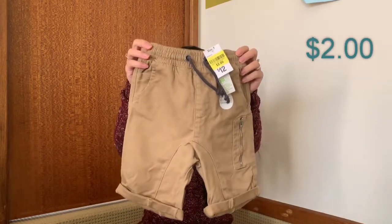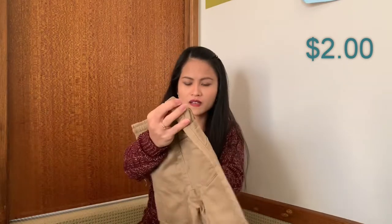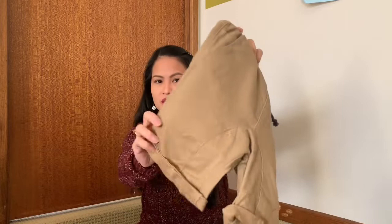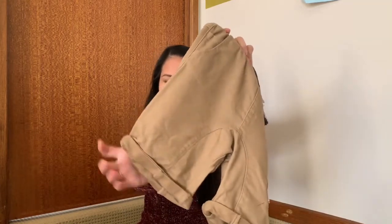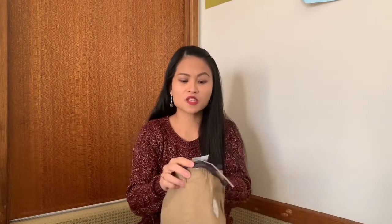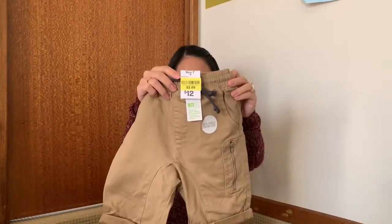It's a very lovely material — nice and thick and stretchy as well. I can't get over how cheap it is; it's only two dollars, down from twelve dollars. It's a very good price.